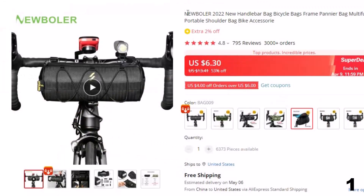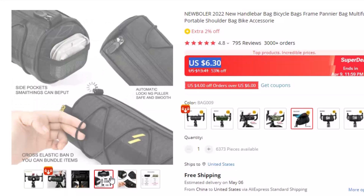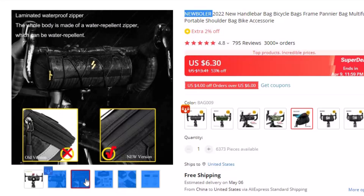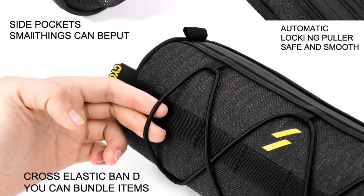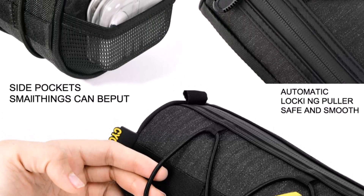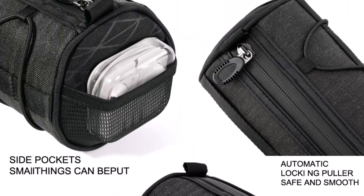Number 1: New Bowler 2022 New Handlebar Bag. This bicycle bag is here with 53% price off — now you can get it at around $6. Introducing the New Bowler 2022 Handlebar Bag, the ultimate bicycle accessory that combines functionality and style. Designed to provide cyclists with a multifunctional, portable shoulder bag, this bike pannier bag is perfect for all your commuting and touring needs. Crafted with the highest quality materials, the New Bowler Handlebar Bag is built to last. With a spacious interior and multiple compartments, it offers ample storage space for all your essentials including your phone, keys, wallet, snacks, and more.